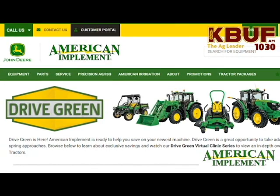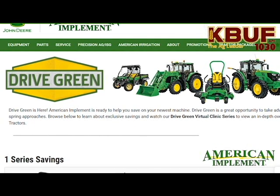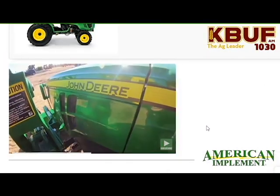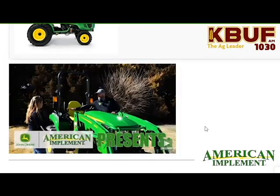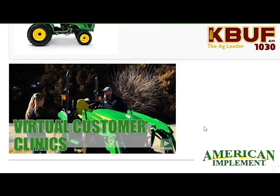On top of that, to help you shop, learn online, and also buy online, we're hosting a virtual Drive Green. You can hop on our website, AmericanImplement.com, and visit a great series we just released. It's a virtual tractor series — Britt Sellard did an amazing job doing a total walk-around shopping experience for one through four series tractors.